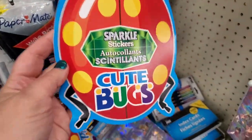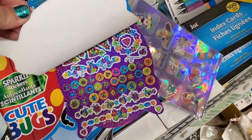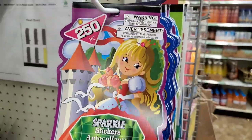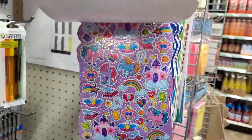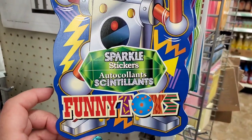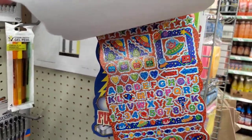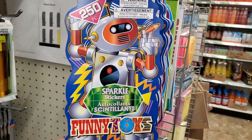These are new to me — ladybugs are definitely cute bugs. You get 250 stickers of all kinds: sparkle, plain, really cute. Then we have Cute Princess stickers with sparkle — really, really nice collection. And then a robot one called Funny Toys with the alphabet — that's really cute. Lots of sparkle stickers, 250 in each pack. Great for kids' summer sticker crafting.